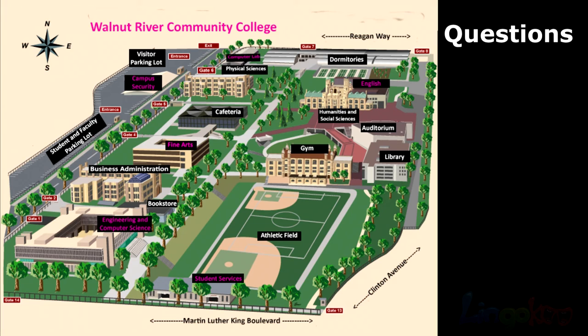Number 5. Is the athletic field close to the student services building?